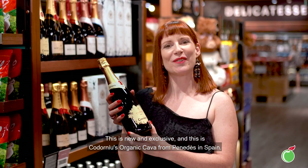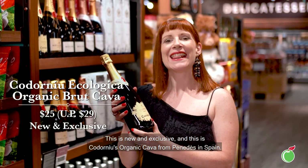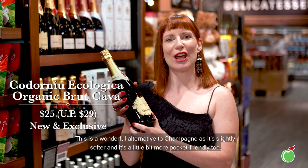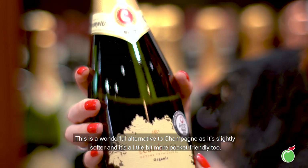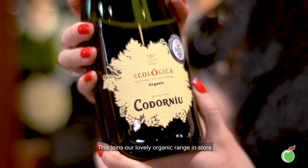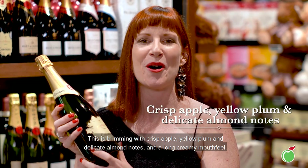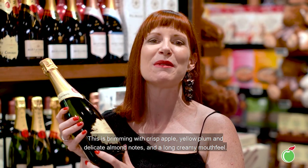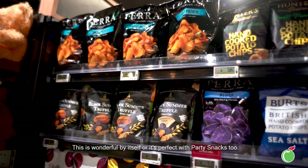This is new and exclusive — this is Cordorníu's Organic Cava from Penedès in Spain. This is a wonderful alternative to champagne as it's slightly softer and a little bit more pocket friendly too. This joins our lovely organic range in store. It is brimming with crisp apple, yellow plum and delicate almond notes with a long creamy mouthfeel. This is wonderful by itself or perfect with party snacks too.